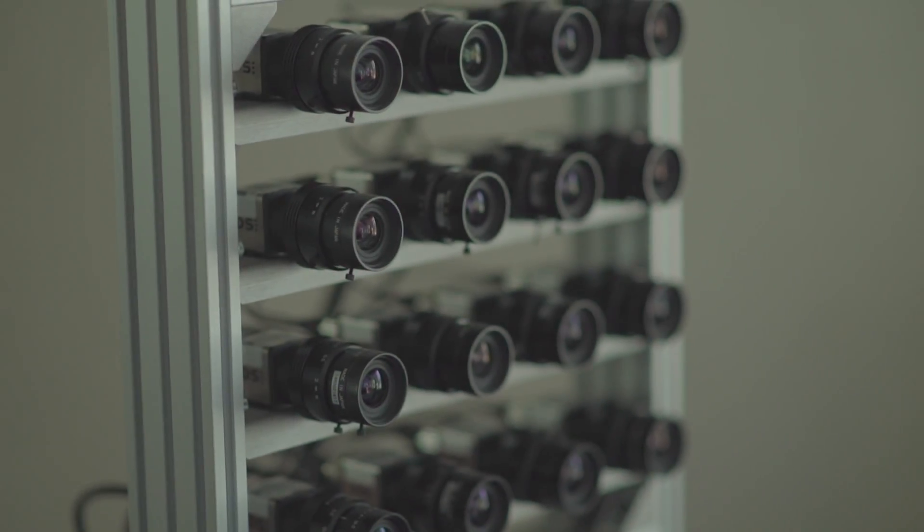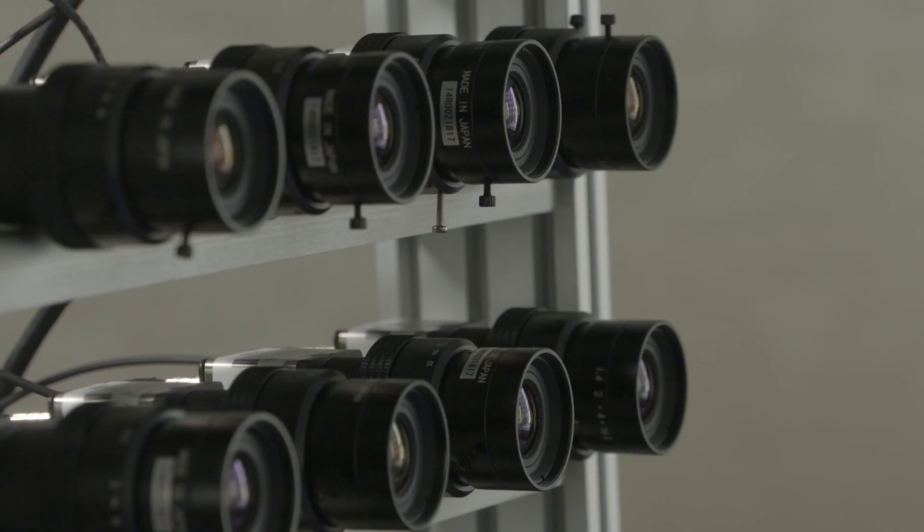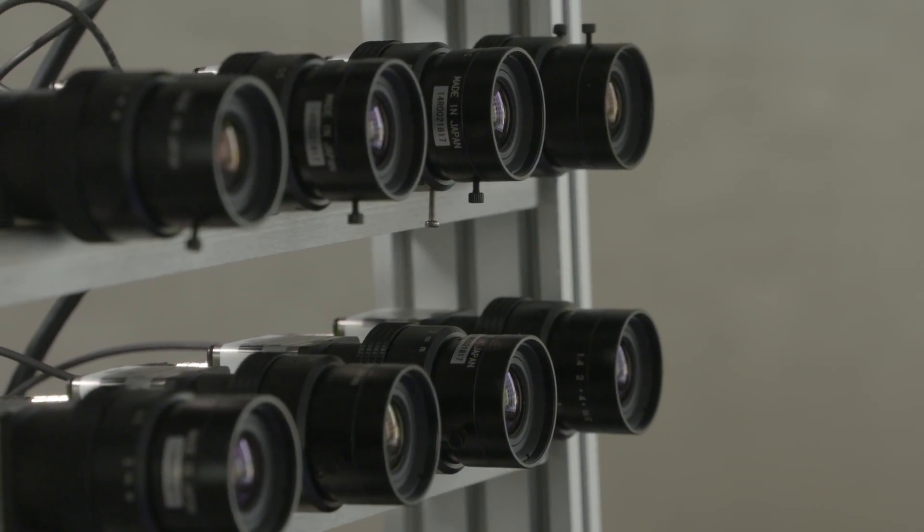This technology is different compared to a standard capturing system because of these 16 cameras. We get the direction of the light, which is useful for any processing.